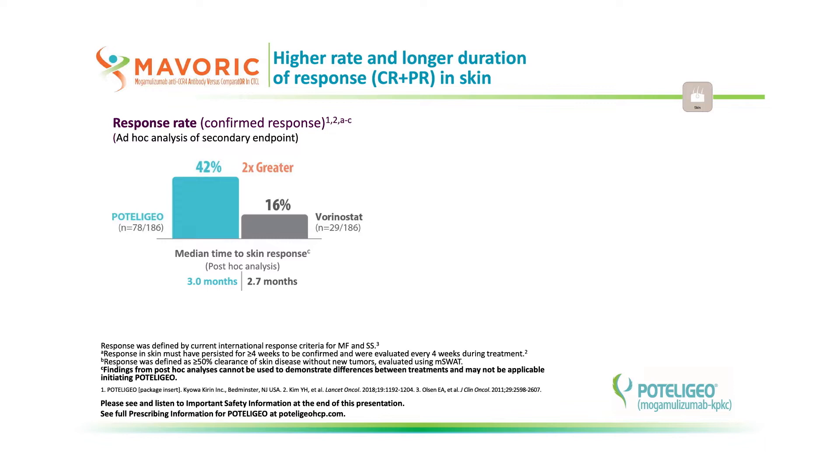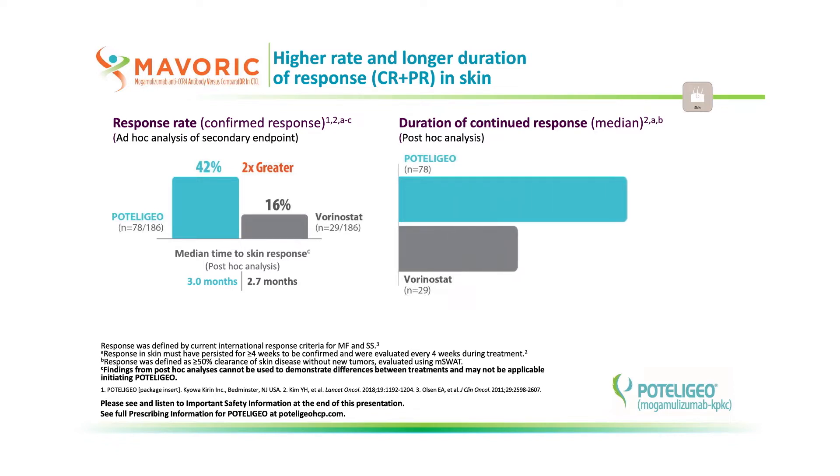Podolagio showed a response rate two times higher than vorinostat. This response also lasted two times longer. Note the duration of response was a post-hoc analysis, which cannot be used to demonstrate differences between treatments and may not be applicable to all patients initiating Podolagio.